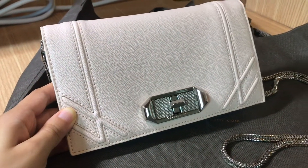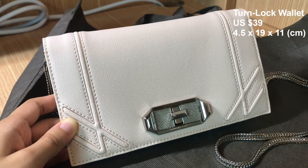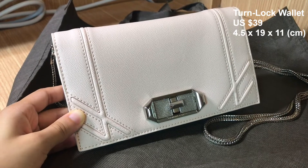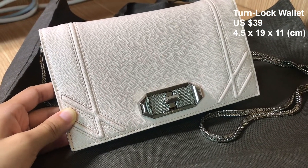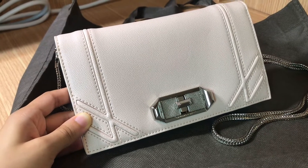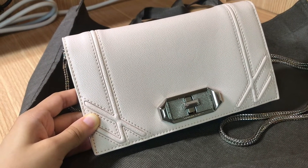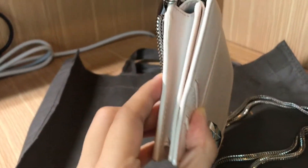Let's move on to the second bag that I own. It's a wallet on chain in a beautiful blush pink color. As always, I will put the details on the screen. I love this bag a lot — I love the blush pink color, the turn lock and the silver hardware. However, I don't find myself reaching for it that often because I normally bring my glasses and AirPods, which can't really fit into this wallet on chain.